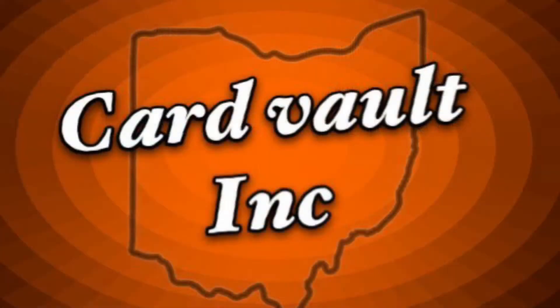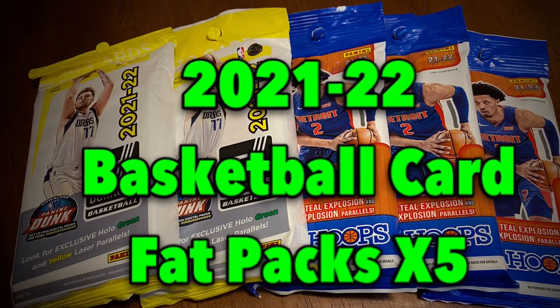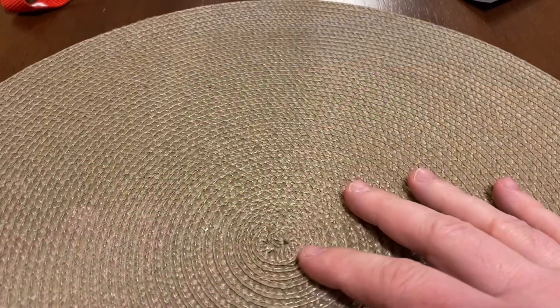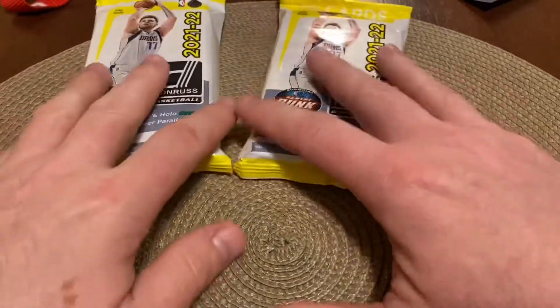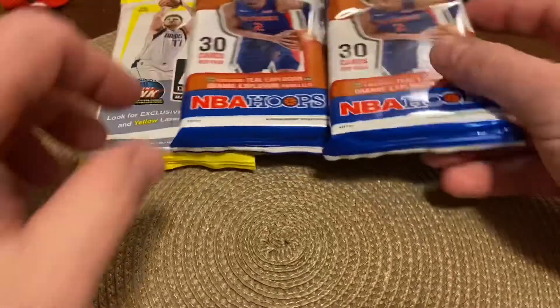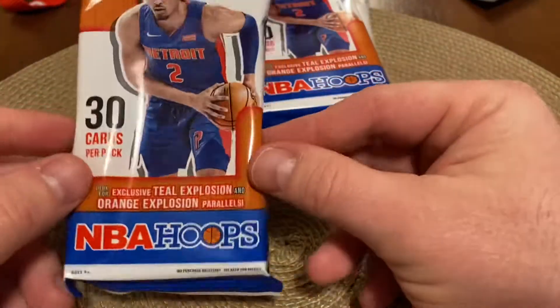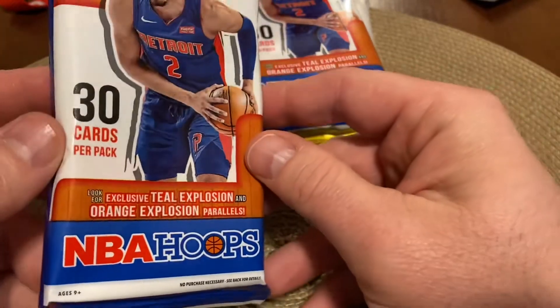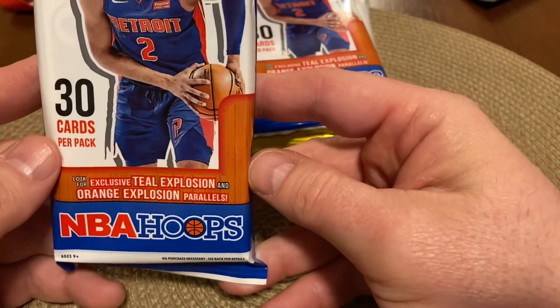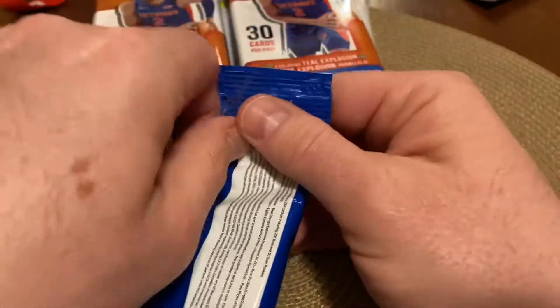Stay tuned. I do need to apologize a little bit for the setup here for these last couple videos. I've just been opening here in the kitchen. The card room is kind of a little bit messy right now from cleaning. So let's get into this first pack of Hoops.